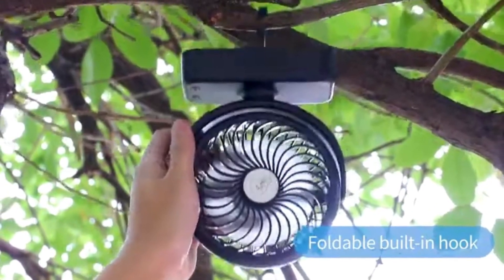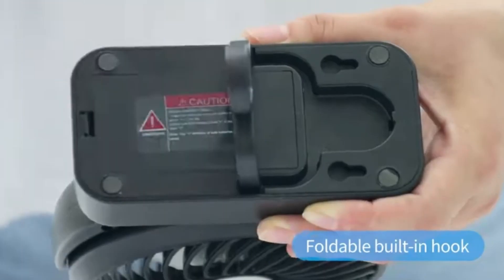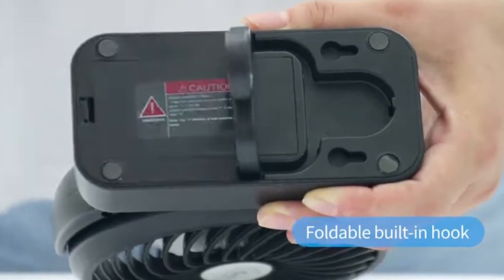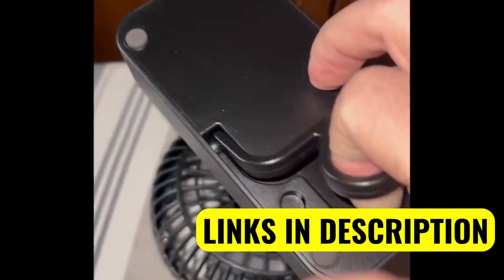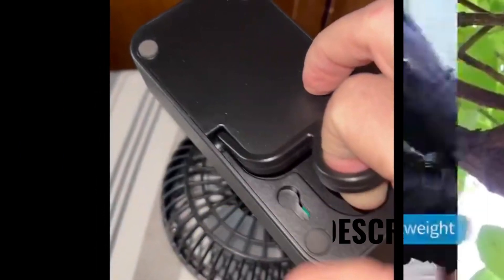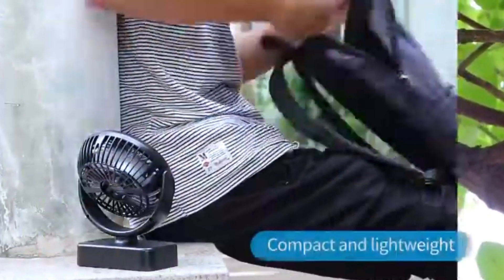A downside of this fan is that it only has one button for all the different settings. You press it three times: first press is just the light, second is just the fan, and third is both light and fan. That can get a little obnoxious. Imagine trying to turn on just the fan in the middle of the night and getting blinded by the LED lights — not really what you want.